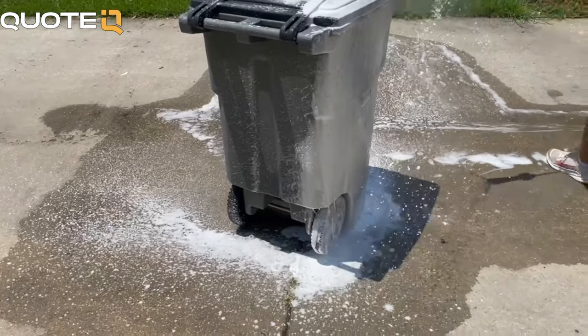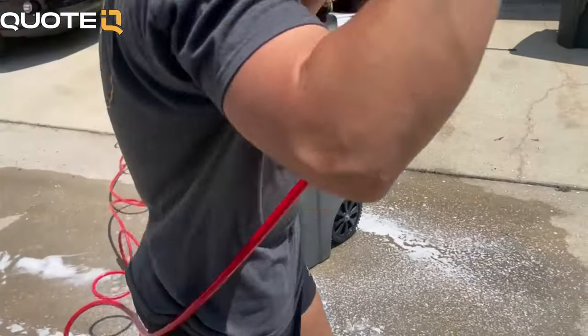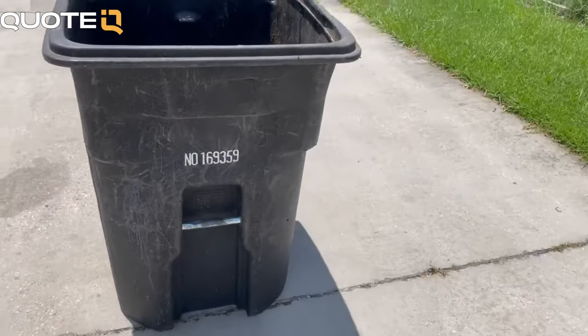This is how I make $100 a day cleaning trash cans. I made a video documenting my first 30 days in business as a mobile trash can cleaner, and at this point I'm convinced this side hustle is a cheat code.